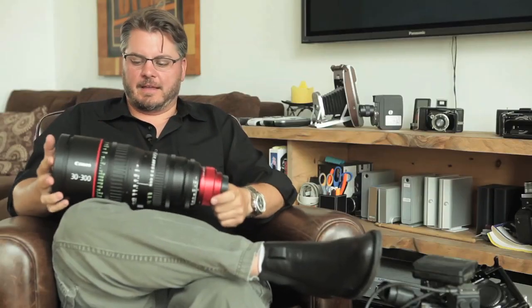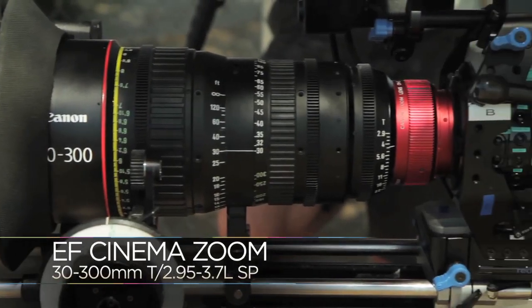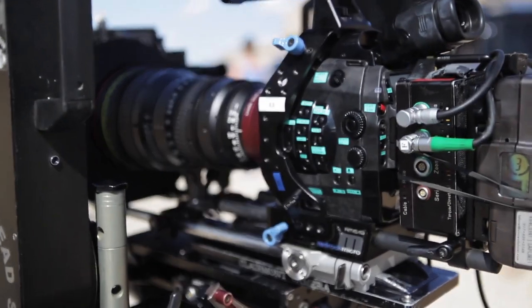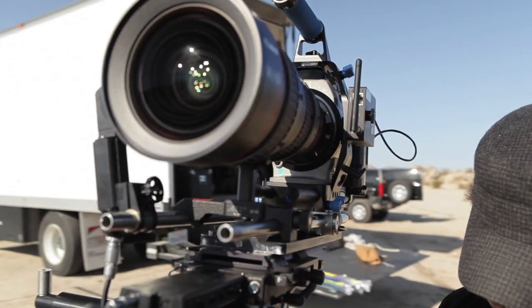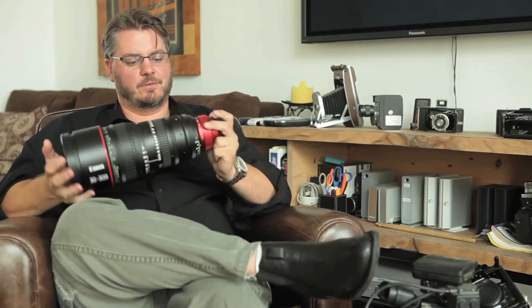This is the Canon 3300 2.9 lens, which is Canon's first real single cine lens. I'm handling this carefully because this is a one-of-a-kind lens — there's only two of these lenses, one 3300 and the other the wider version, in the world. But it really shows kind of where Canon is headed in getting into the video world.